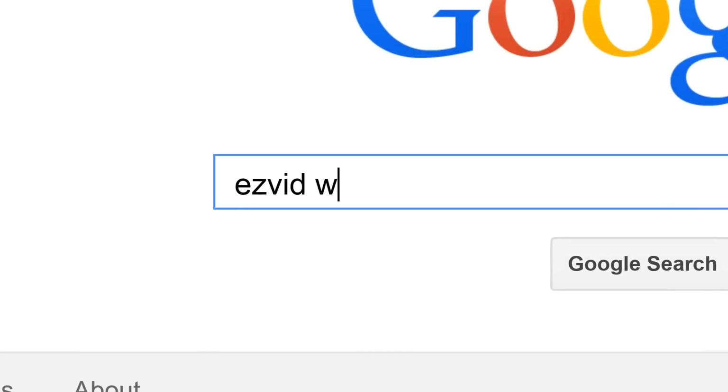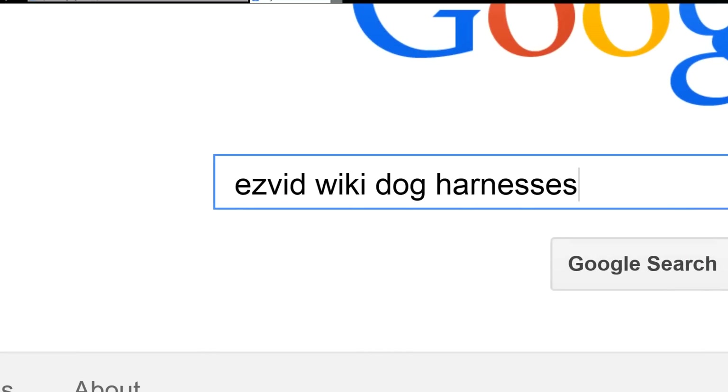To get links to all this stuff and add to this list, search for Easy Vid Wiki dog harnesses.